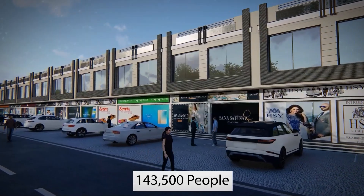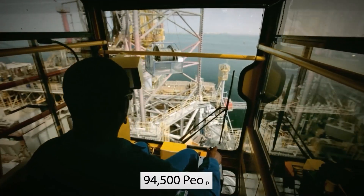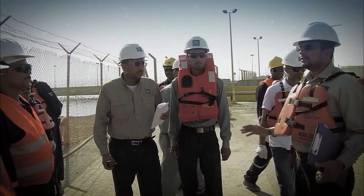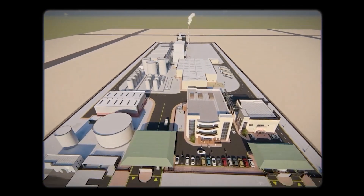143,500 people live in Jubail Industrial City during the day, while about 94,500 people live there at night, indicating that many commute to work. At Jubail Industry City, the Royal Commission has spent roughly $5.8 billion on residential and commercial projects.